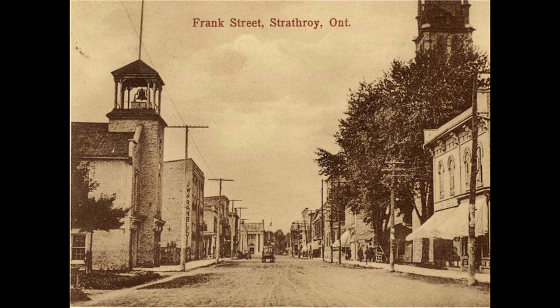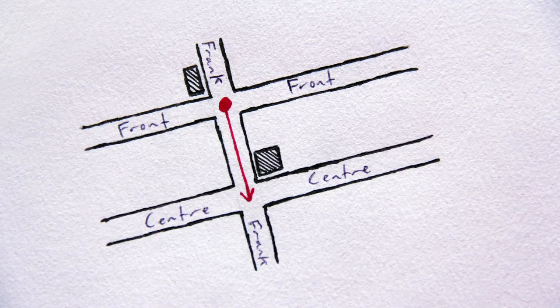This stretch of Frank developed into Strathroy's principal commercial strip shortly after the arrival of the railway, and continues to boast some excellent Victorian storefronts. Stop at the intersection of Frank and Centre Streets.